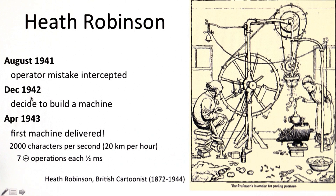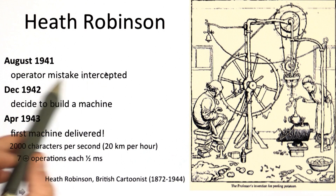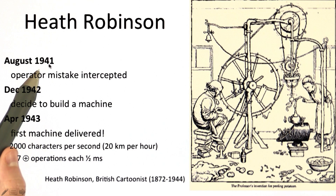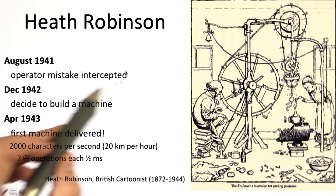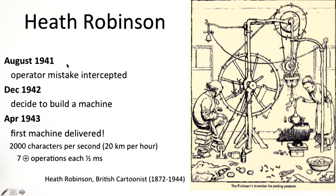The timeline of this is quite interesting. The first operator mistake — the retransmission with abbreviations — happened in August 1941 and was intercepted. Over the next year, that was enough to learn from the two intercepted messages the structure of the machine, then to understand it well enough to develop the double delta technique for finding the correct configuration and to break messages.